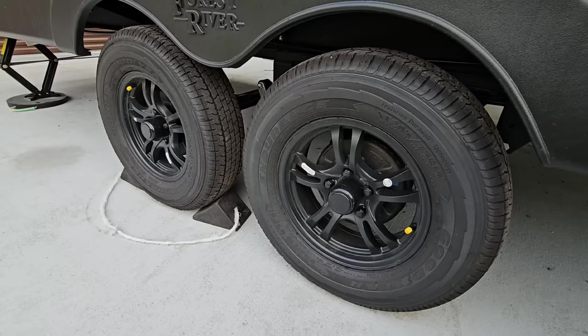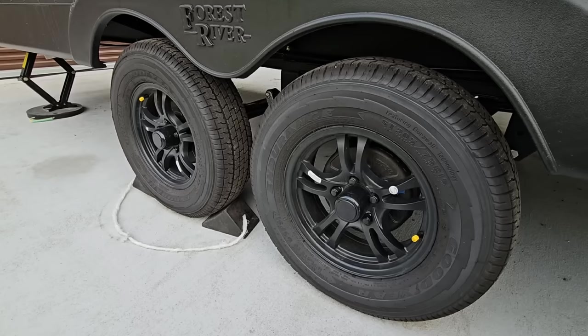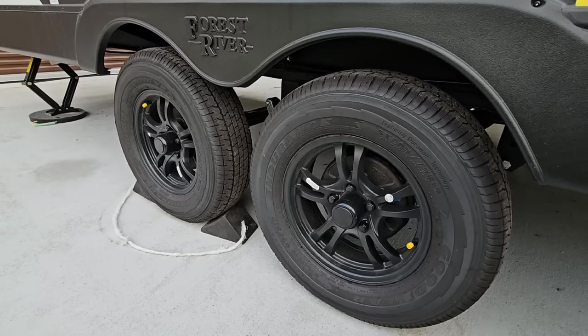For some folks this is going to be like a ridiculous video — some people are going to be like, why on earth would you want to replace the tires on your new RV? And then for other folks they're like, I've watched your channel long enough to know that you want like a 42-ply rated tire on everything that you tow.